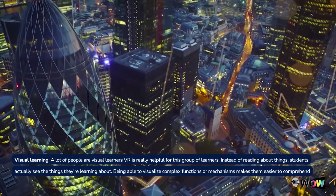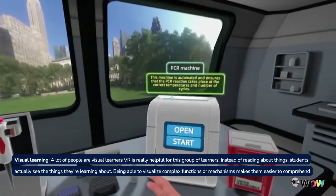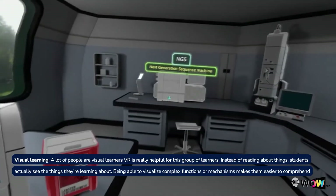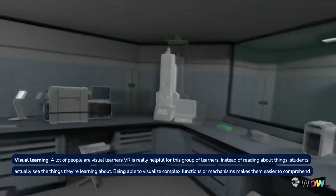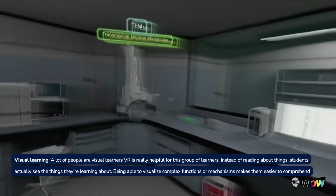Visual learning. A lot of people are visual learners, and VR is really helpful for this group. Instead of reading about things, students actually see the things they are learning about. Being able to visualize complex functions or mechanisms makes them easier to comprehend.